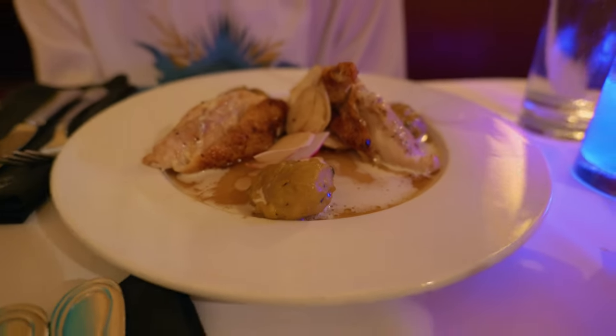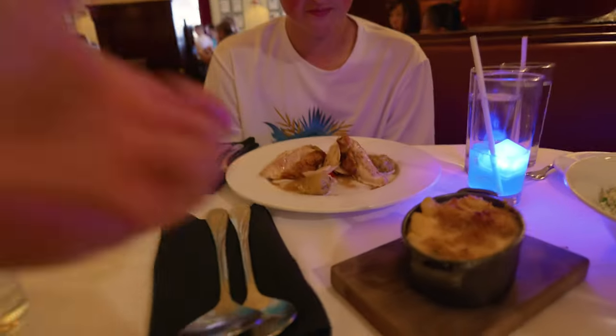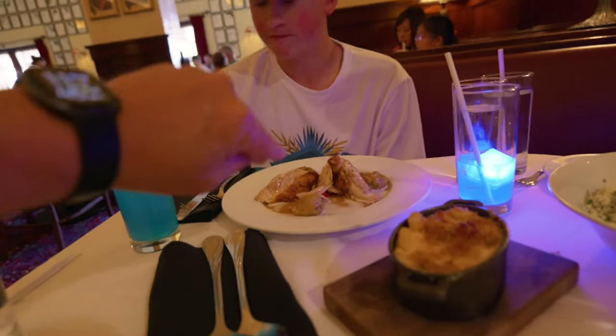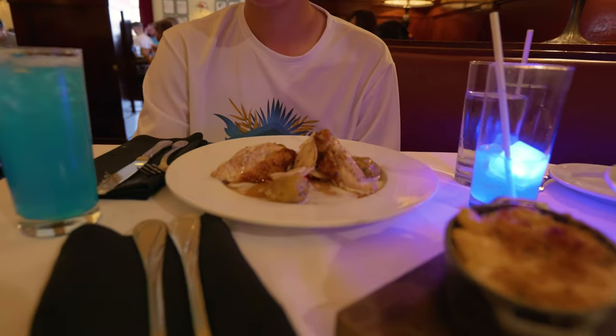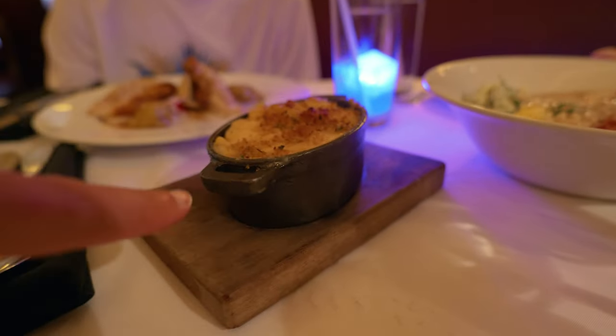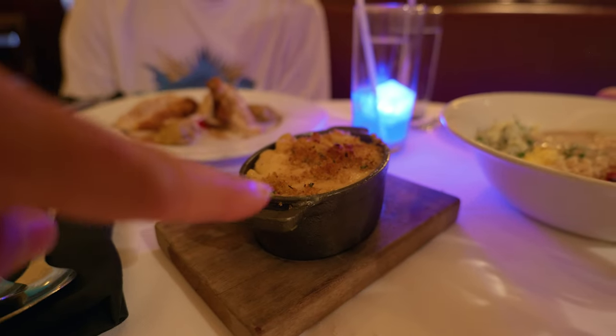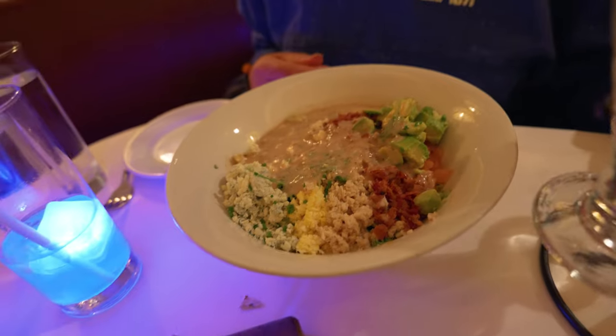For me, yellow mustard is for hot dogs, corn dogs, hamburgers — things like that. And this mustard is for fancy stuff, like charcuterie boards or bratwurst. JR got the chicken and dumplings — that looks really good. They actually poured some extra sauce on there at the table, which is pretty neat. We got this shrimp mac and cheese — oh yep, that's hot. And then we got that famous cob salad.